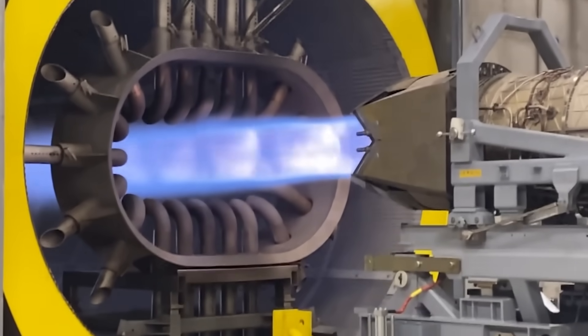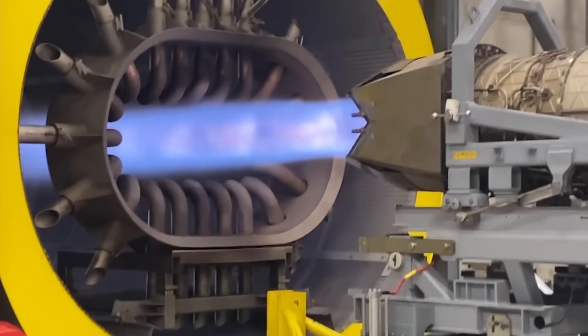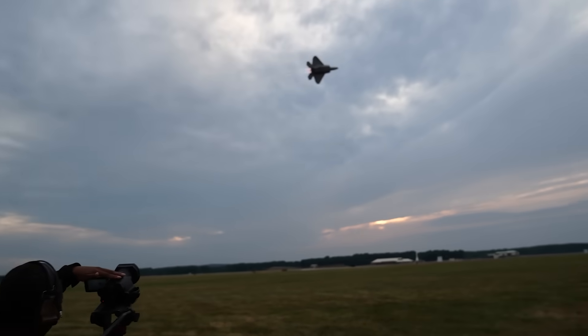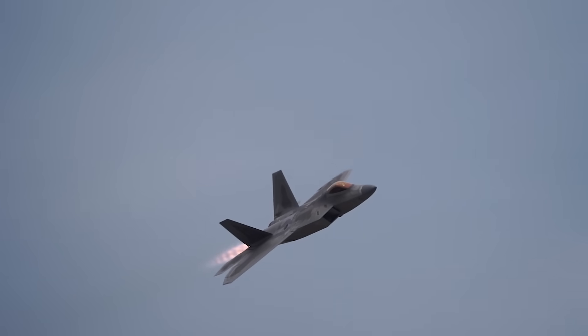The F-22 Raptor, as a great example, is powered by a pair of very capable and pretty darn efficient Pratt & Whitney F-119 turbofan engines, each of which is capable of producing 22,000 pounds of thrust without its afterburners engaged, and a whopping 35,000 pounds of thrust with your proverbial pedal to the metal.